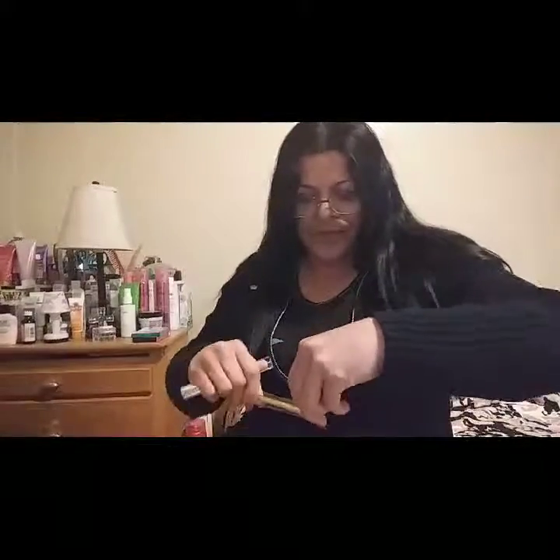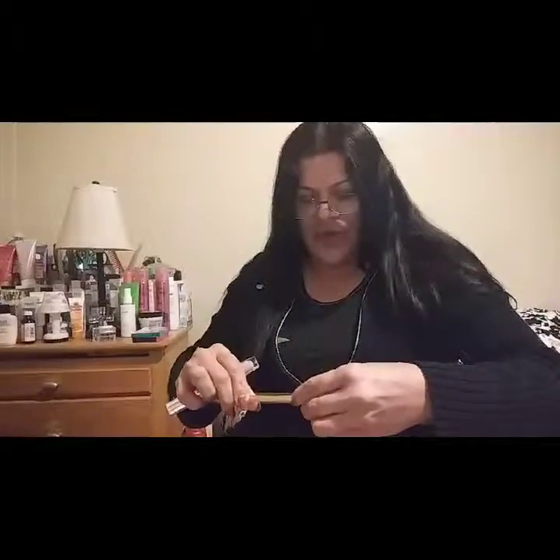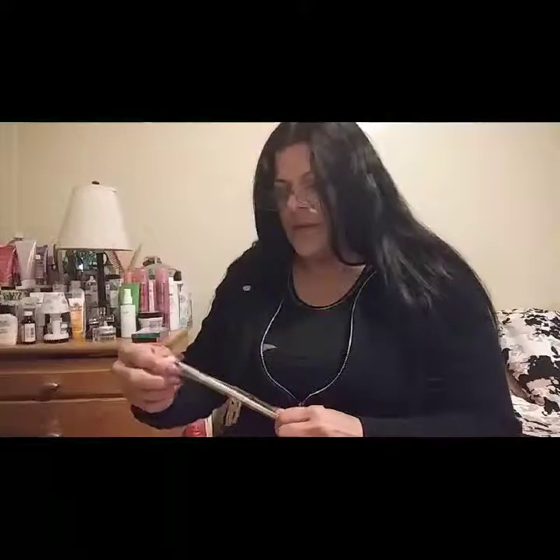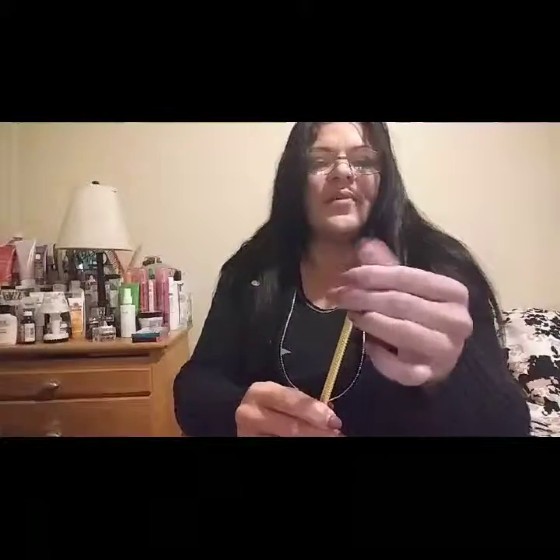Then they sent me an eye brush. It has a crown logo so I think it's from Moda. The brush is very, very soft, so this is going to go to my collection of brushes.